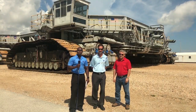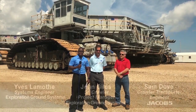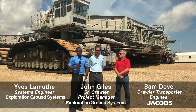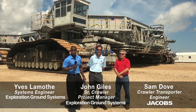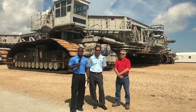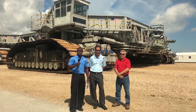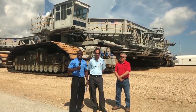Good morning everyone. I'm Yves Lamothe and I work for the Exploration Ground Systems here at the Kennedy Space Center, the world's preeminent launch complex for government and commercial space access. As some of you may know, there's a massive structure behind me here called the Crawler Transporter 2. Not only do we do things big and do big things, but we have big news and we're excited to share that with you.